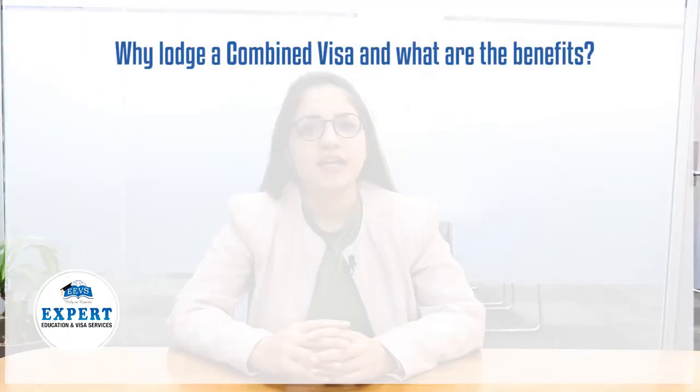So why lodge a combined visa and what are the benefits of it? It takes anywhere between 6 to 12 months for a student's subsequent visa to be finalized. However, when you lodge a combined visa application, you can get the application outcome within 1 to 3 months, which is almost 4 times less than the independent subsequent visa outcome timeframe.